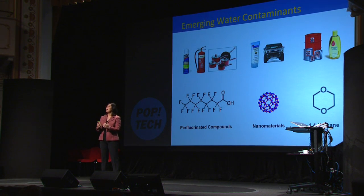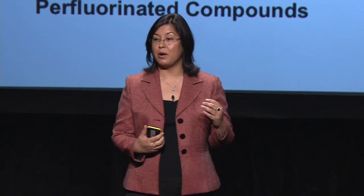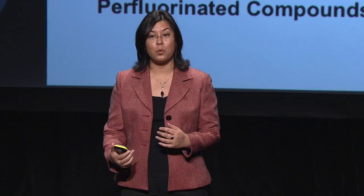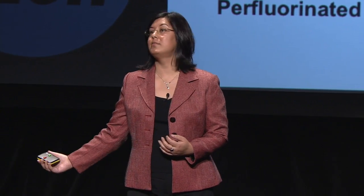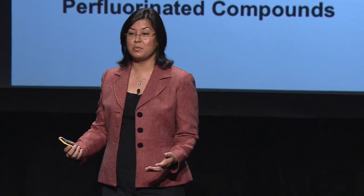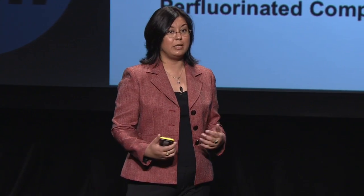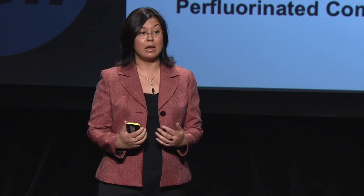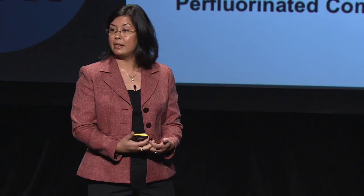Specifically, we look at the next generation of contaminants that are going to be found in our drinking water. One of the things we look at are called perfluorinated compounds — they're found in firefighting foam, nonstick cookware, and a variety of scratch-resistant coatings. Also nanomaterials, used in a variety of applications: from titanium dioxide in sunscreen, silver in our washing machines, nanotubes in electronics and automobile applications. We think that in another two or three decades they're going to be found all over the environment, and we don't know how much is out there, what it can do to us, or how to deal with this potentially toxic substance we are adding to the environment.